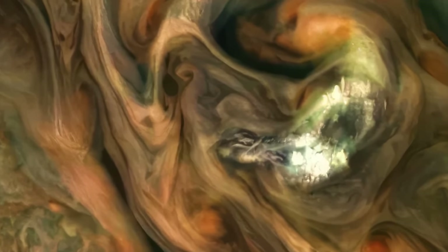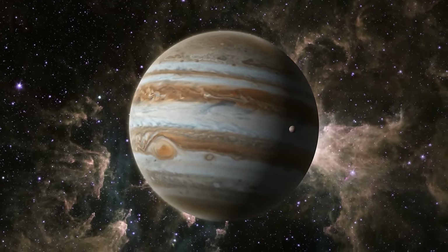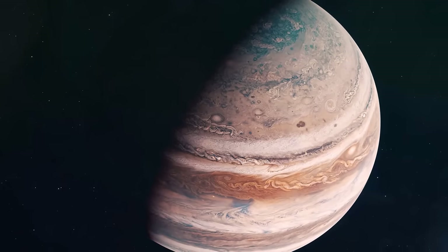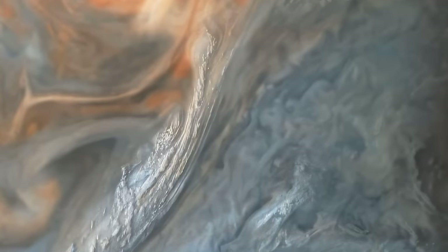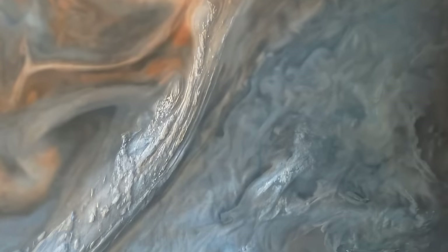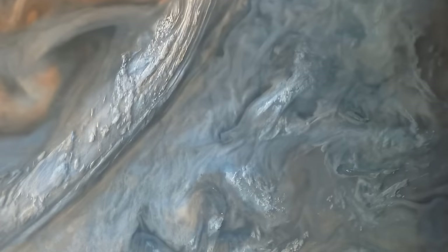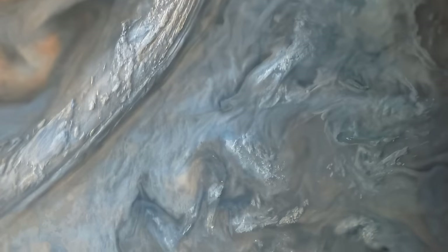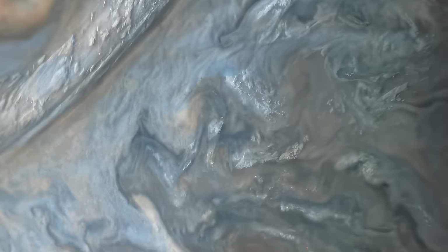Gas giants' atmospheres are complex, and one distinct feature that Jupiter and Saturn share is jet streams — super-fast winds that race along the planet's atmosphere, reaching hundreds of miles per hour or more. This is Jet N3 on Jupiter, captured by Juno during one of its closest approaches. The image is so sharp it shows features as small as 1.6 miles across.